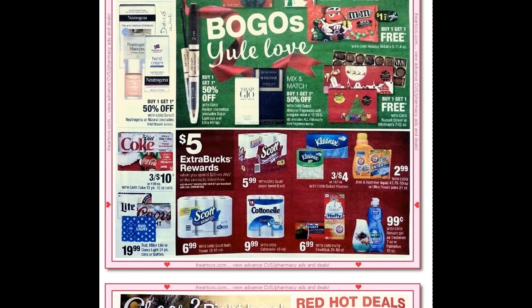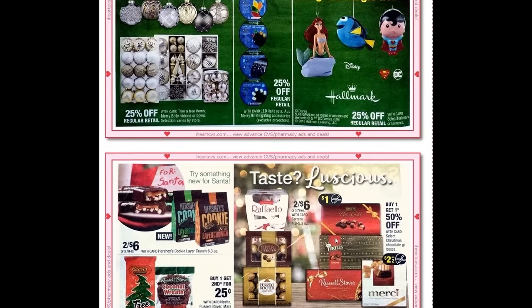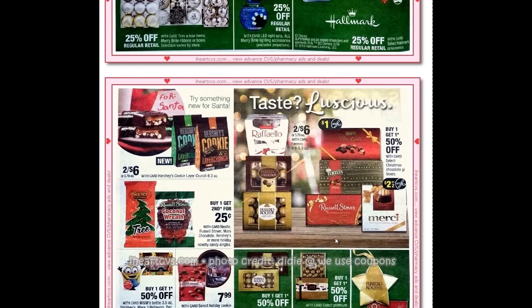The idea is to put together a group of items to reach the twenty dollar threshold and earn that five dollar ExtraBuck, then use ExtraBucks and coupons combined to pay. For Hefty, there are coupons in the Red Plum 10/30 or you can go to Hefty.com to print some. Then we have Christmas deals — there's a two dollars off two coupon coming out for the Ferrero Rochers, and if you go to SmartSource.com you'll find a printable there.